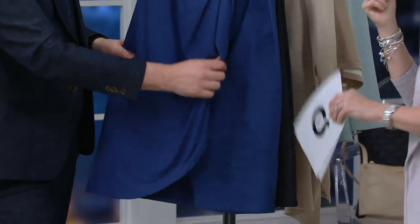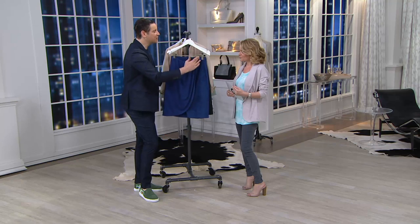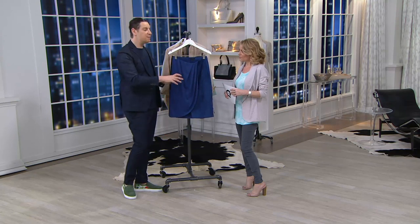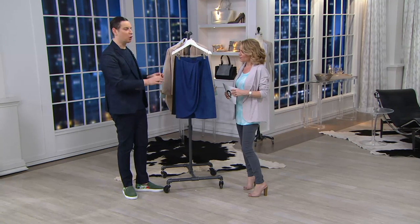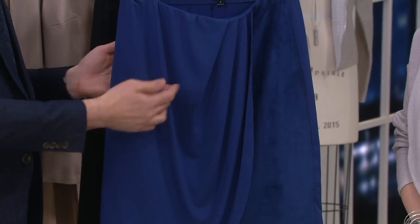It's a classic Halston piece — that classic sarong Halston wrap skirt, but we've done all the sarong, all the wrap for you. To me, this is also like the chicest work skirt. If you need a skirt, you've got knee coverage, but it's interesting, it's unique. You feel fresh. You feel modern. Easy to wear within what already exists in your wardrobe.